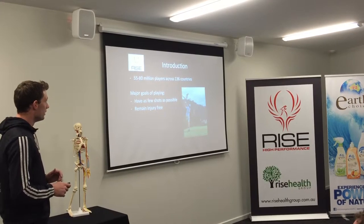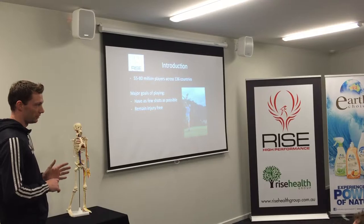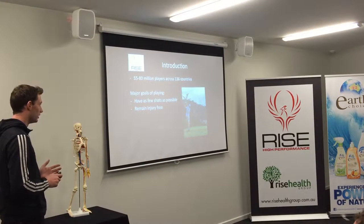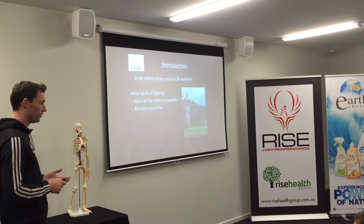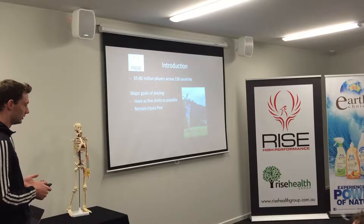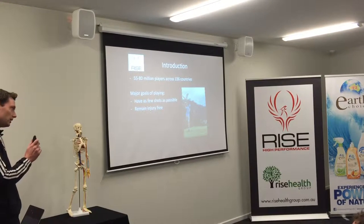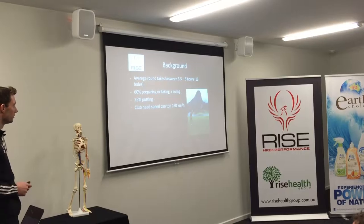There are approximately 55 to 80 million players across 136 countries in the world, so golf is widely played. The beautiful thing about golf is whether you're playing for recreation or for a living, the goals are pretty much the same: have as few shots as possible and remain injury-free. The things we're going to talk about tonight are relevant whether you have a hit once a month or you're playing six, seven, eight, nine times a week.